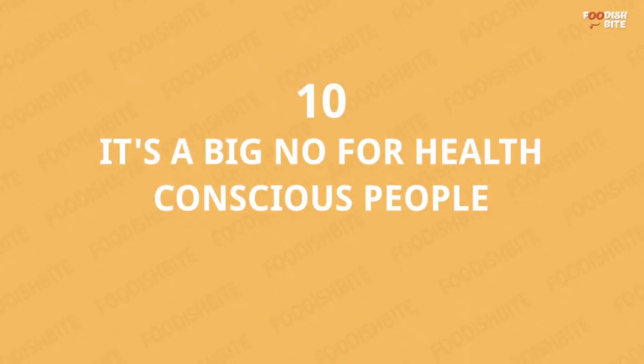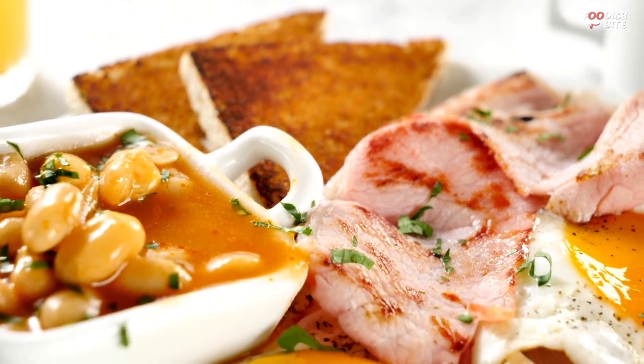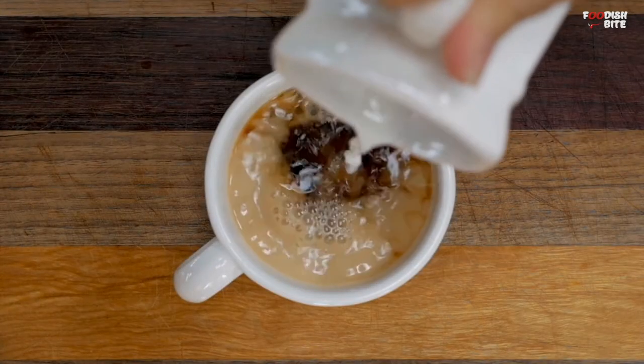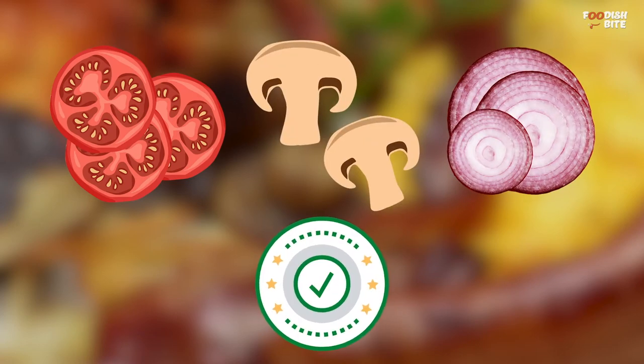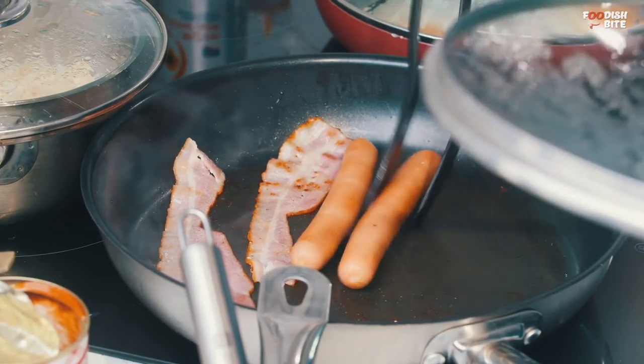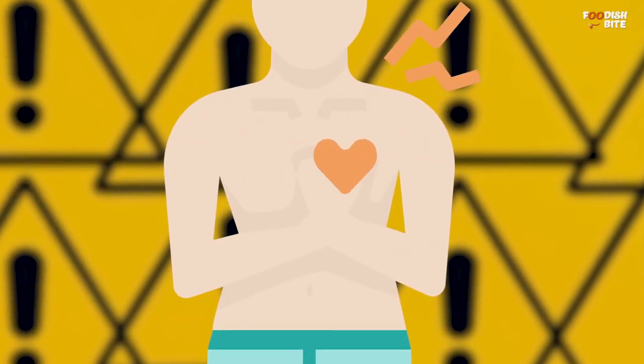Number 10: It's A Big No For Health Conscious People. While full English yields high energy on consumption, it's not considered very healthy, especially for people with a lazy lifestyle. Tea is generally accepted as good for you. Fried tomatoes, mushrooms, and onions are acceptable for being vegetables. But bacon and sausage present in the full English are processed meats and increase the heart attack risk.